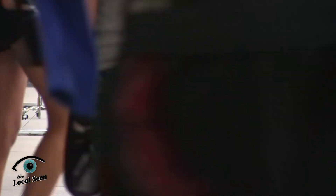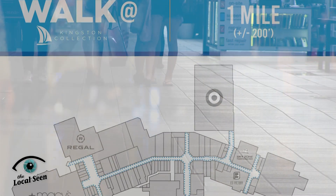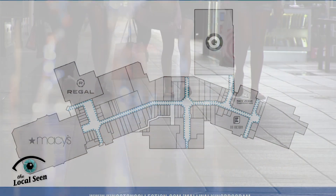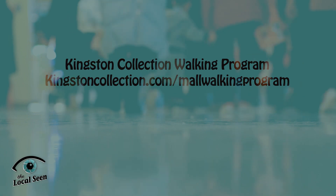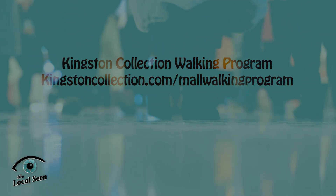Do you want to be more physically active but dislike the winter cold? The walking program at the Kingston Collection may be for you. Mall Walking offers a safe, warm, comfortable, and free way to increase your health and make some friends while you're at it. The program begins at 6 a.m. each day. Visit KingstonCollection.com to download a walking map and find out more.